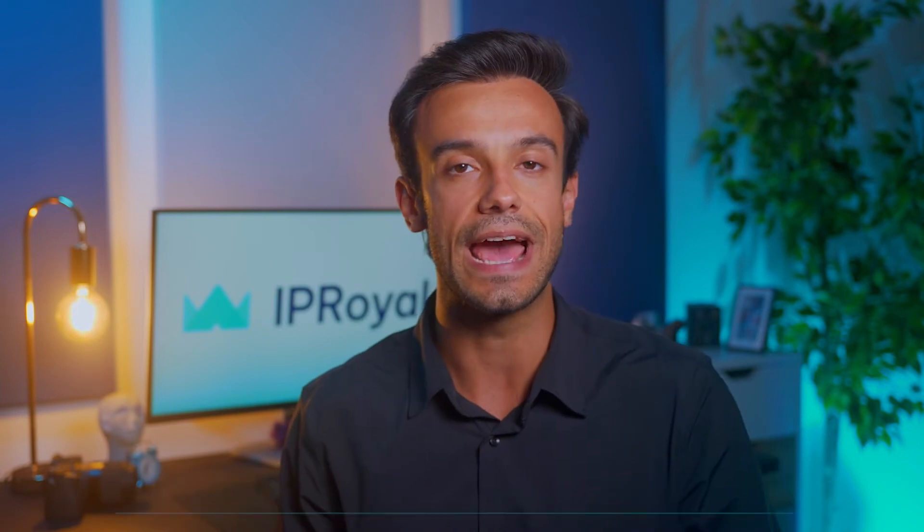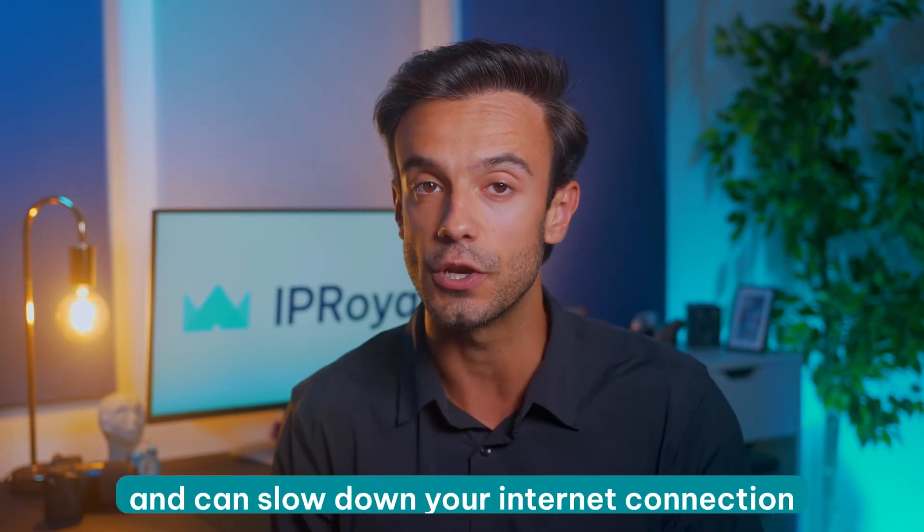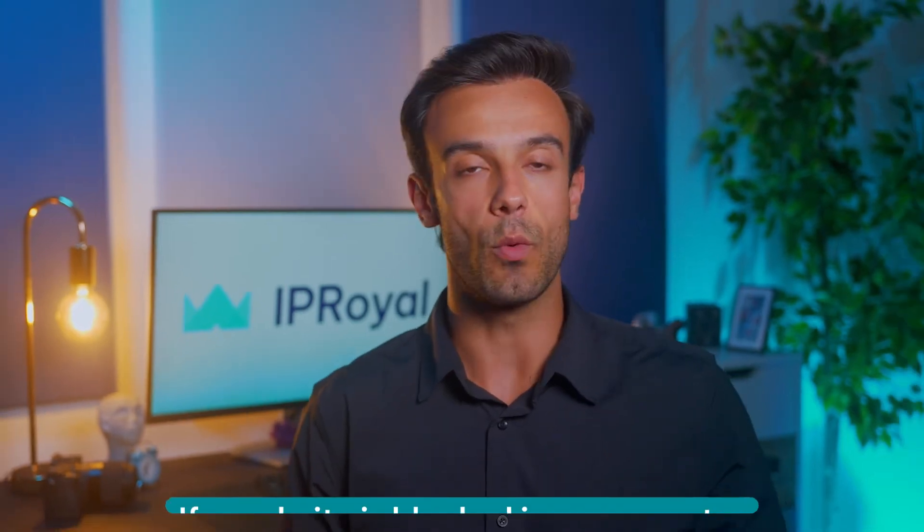So the first thing you'd want to know is your proxy's location, because it can greatly impact your online experience. Obviously, if the proxy is too far from you, it makes communication more complicated and can slow down your internet connection. Also, the proxy's location is crucial for accessing certain websites and online platforms. If a website is blocked in your country, all you need is a proxy from a country where it's available.